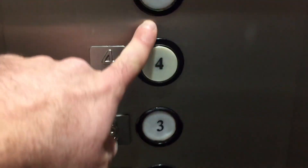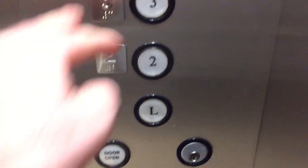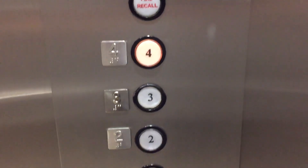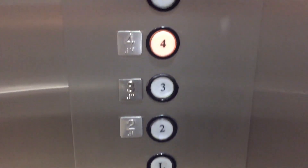We're on the lobby level. Let's go to 4. There's the motor sound on the way up.